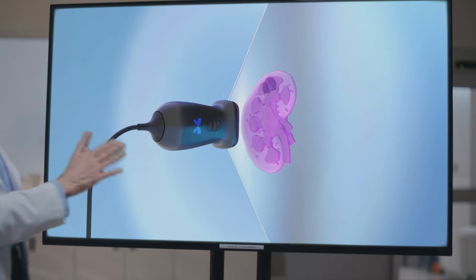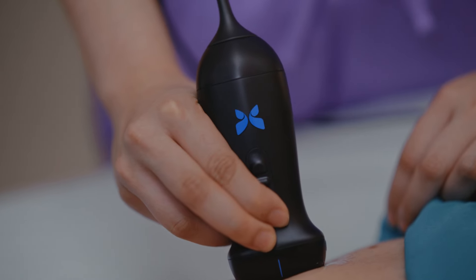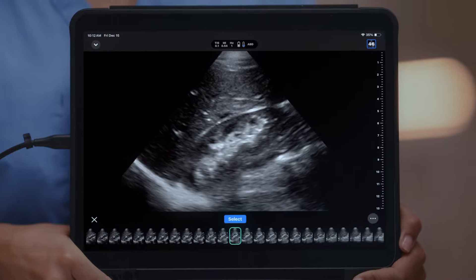To support the most challenging cases, we focused on swift image acquisition and brought you the world's first IQ Slice technology on handheld point-of-care ultrasound to capture multiple rapid views at the click of a button.